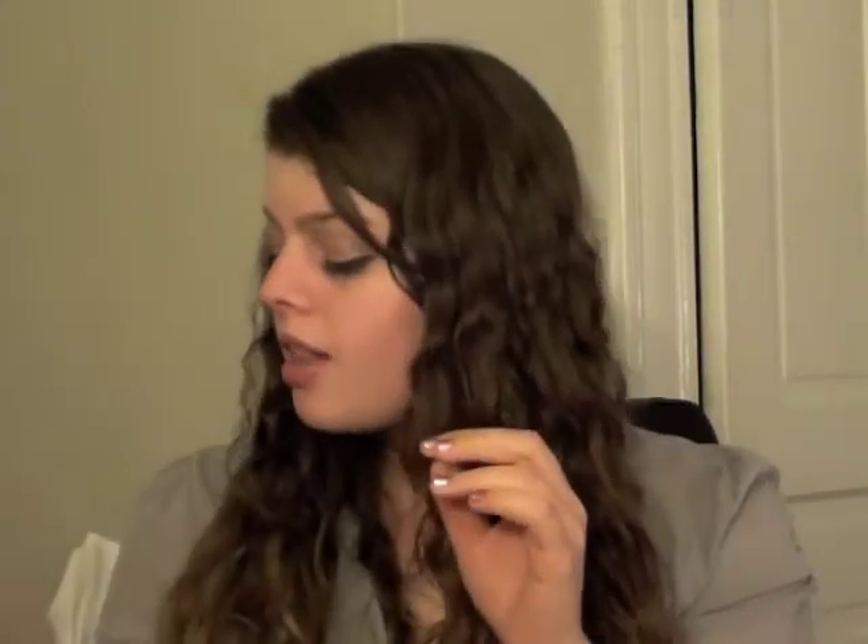Nail polish! I was wearing this the first two weeks of the month, and this is Essie's Mint Candy Apple. I'm sure you guys have seen this a lot on YouTube, but I really, really love this color. I think it'll be great for spring and well into summer as well.